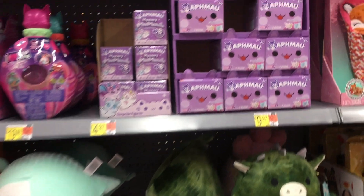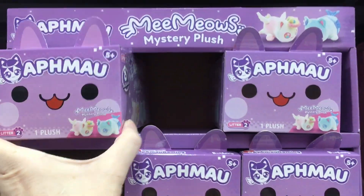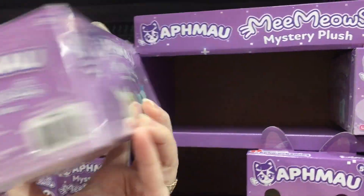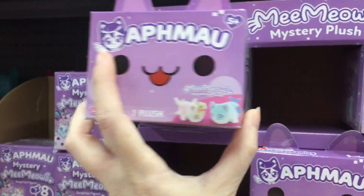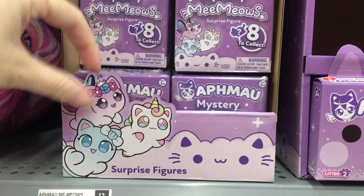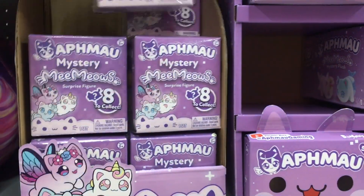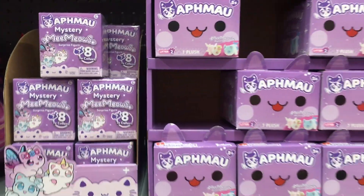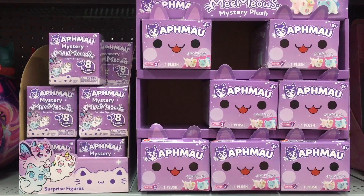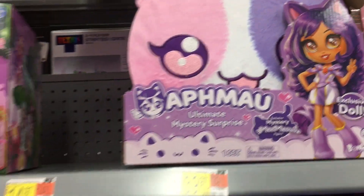Next to here, we have some new Alfmal. They have the series two little plushie blind boxes — looks like there's eight plushies in series two. And then they also have some of the little Meows minifigures. If you're looking for those, remember those ones do have codes so you can cut down on doubles. And then up here they have this bigger set, which is a cute one.